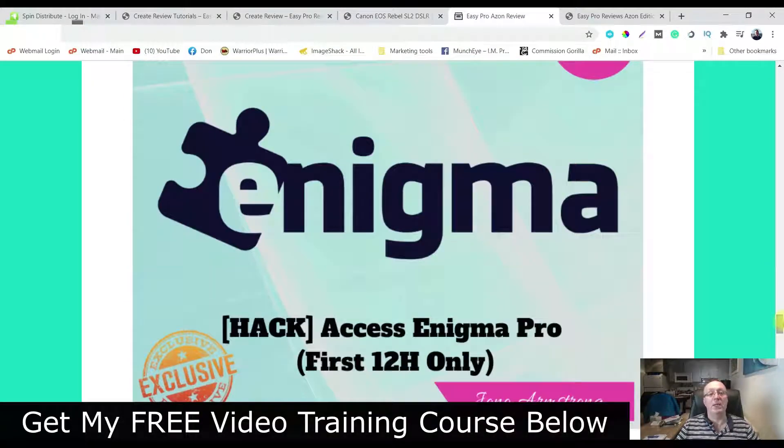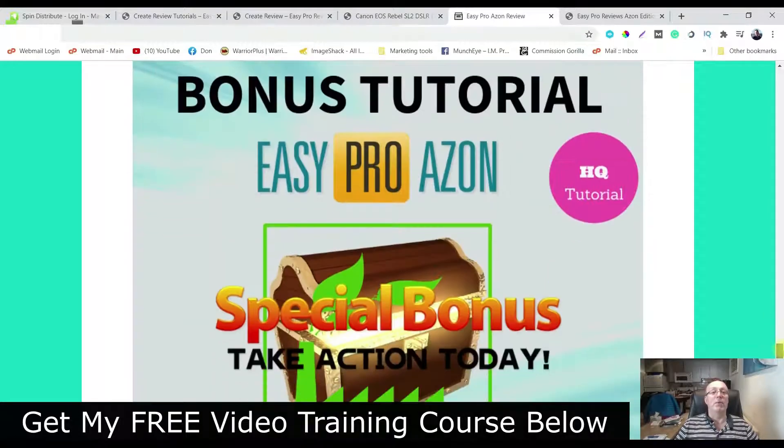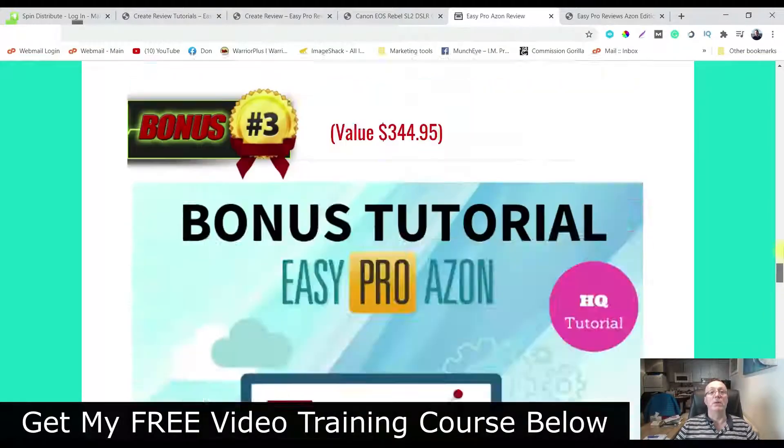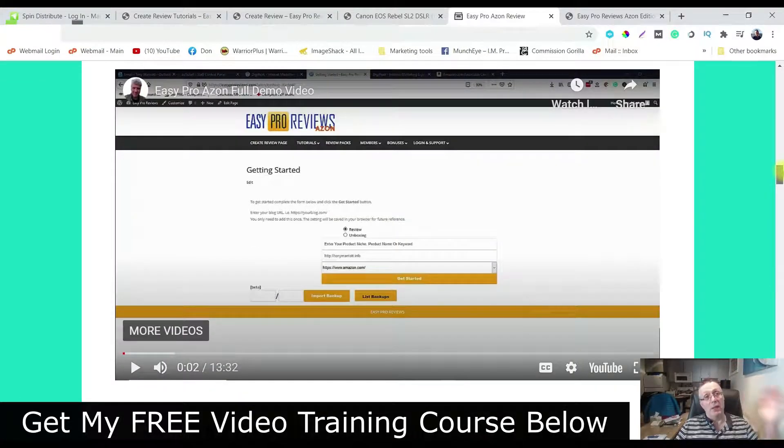Bonus number four, you're going to get access to Enigma Pro, but only for the first 12 hours. This is a way that you can find viral videos on Facebook and put your link in there — it's another way to get traffic, so this is pretty cool. And bonus number five, you're going to get access to all the vendor's bonuses. Let's go have a look at the members area.